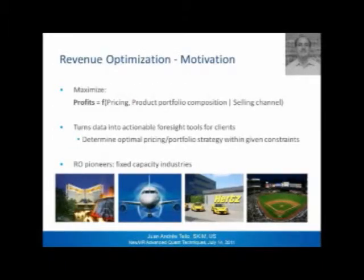Moving on to the motivation. Companies can maximize profit as a function of the pricing and the composition of their product portfolio, and this is done by every single selling channel they operate within. As recent consultancy studies have proved, pricing is probably the most powerful lever to drive profitability, so it's increasingly important for companies to manage their pricing appropriately. A second motivation, more internal for us, is that this RO mindset allows us to turn data into actionable foresight tools for clients.